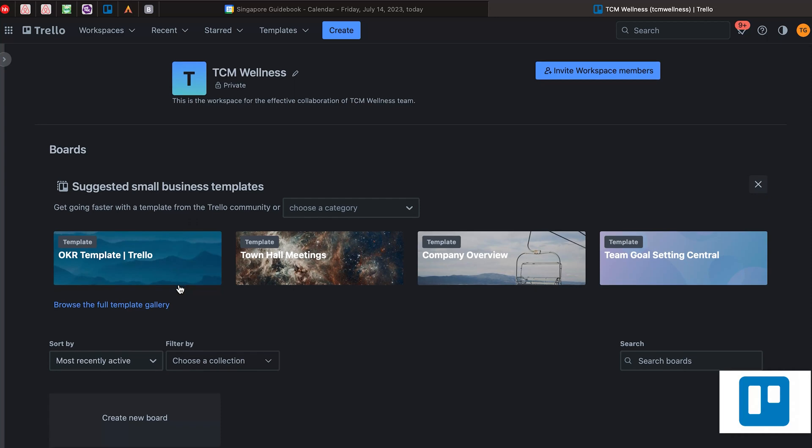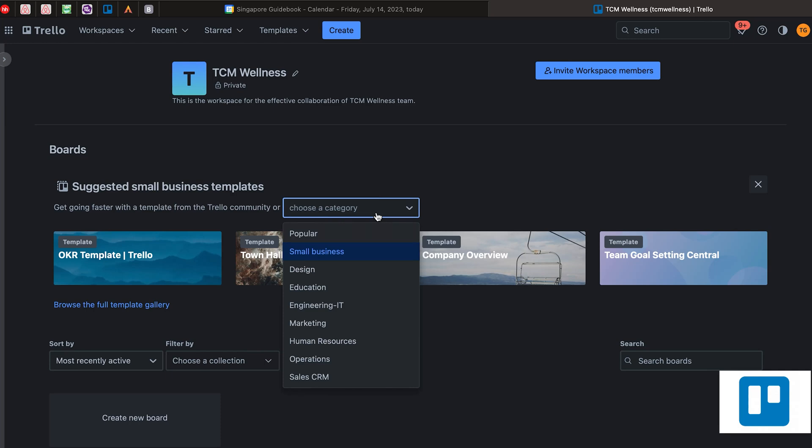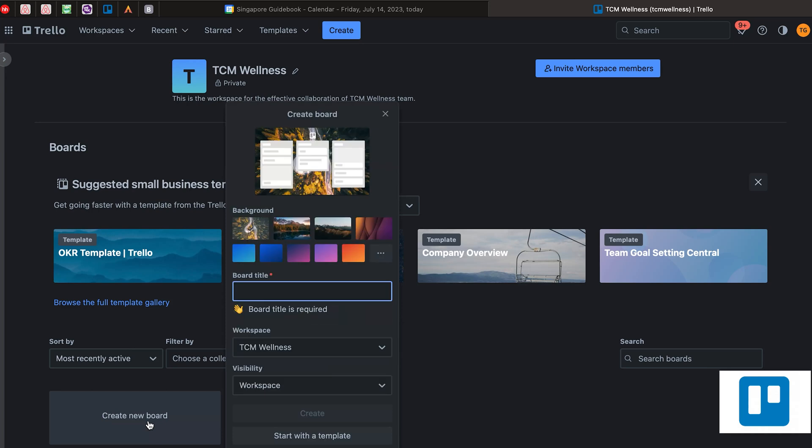For example, you can have a marketing board, an HR board, and other boards as well. You can also choose a template that you prefer to use. Here are some of the templates Trello suggests: OKR template, town hall meetings, company overview, team goal setting. You can explore them and see if there's anything applicable. For me, I just use it in a very simple way, so I just click 'Create new board' and name it, for example, social media content.